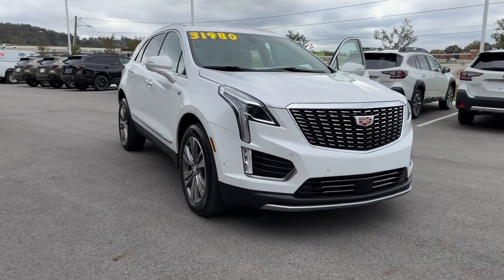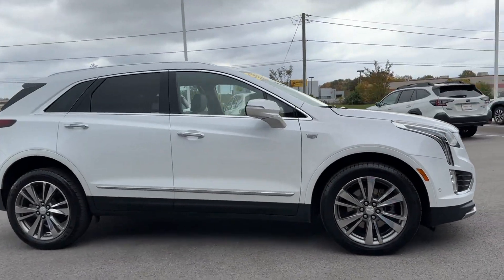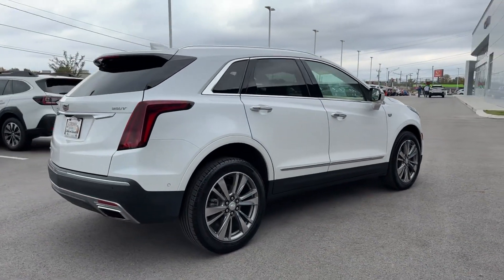2021 Cadillac XT5. With less than 22,000 miles on the odometer, this SUV offers space as well as power and performance.